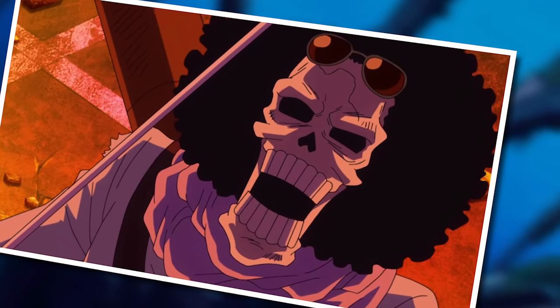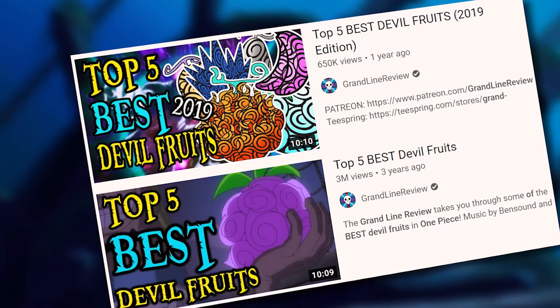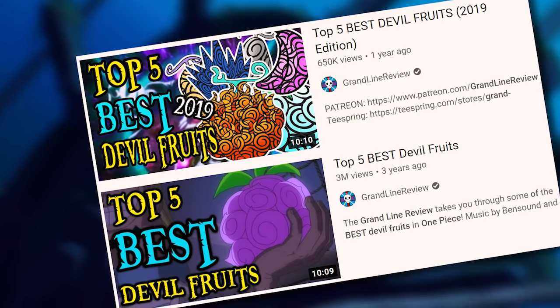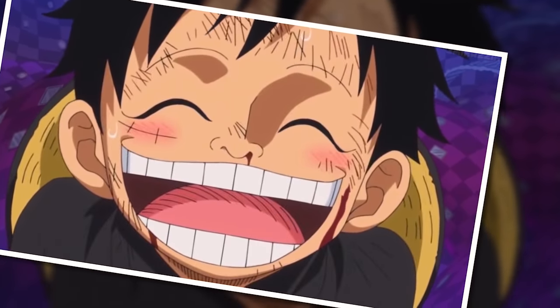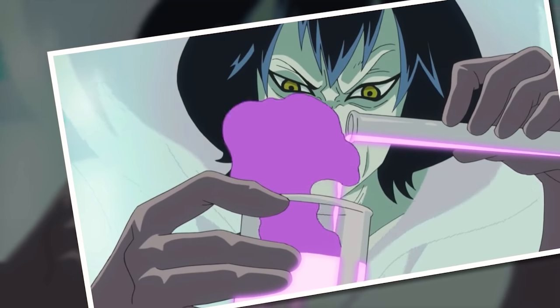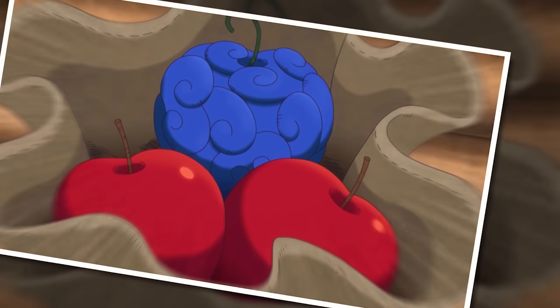Long-time viewers of the channel will know this is not my first best devil fruit list. I've made two in the past, but there is a pretty huge difference between those videos and this one. Namely, my previous lists were more or less based on personal opinion, whereas with this one I've tried to take a more scientific approach towards determining the best devil fruits in One Piece.